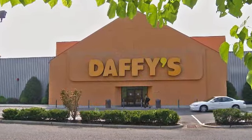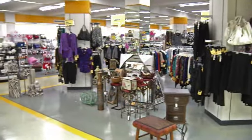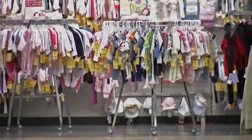Daffy's originally was Daffy Dan's. They were an end-lot retailer in that they purchased merchandise — generally high-quality merchandise — at end-lots, end of the season, end of the year, things that were no longer going to be available in other retailers. They would buy this merchandise and then offer it in what's called a progressive retailing mode, a progressive price mode.